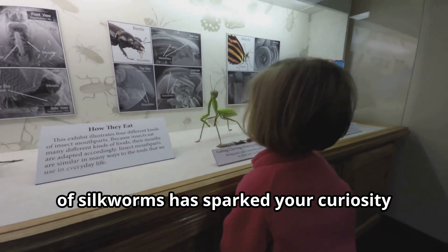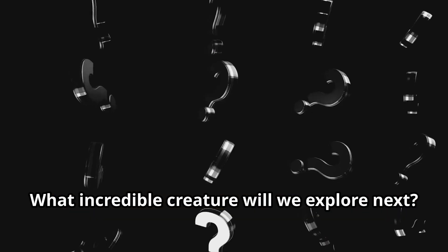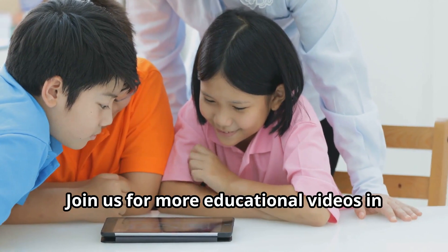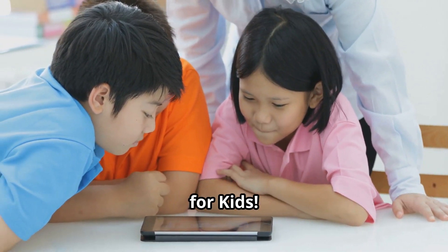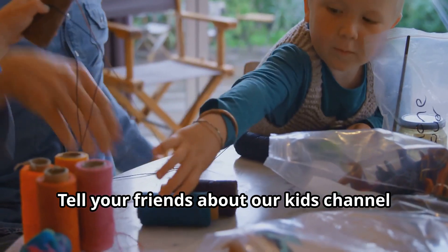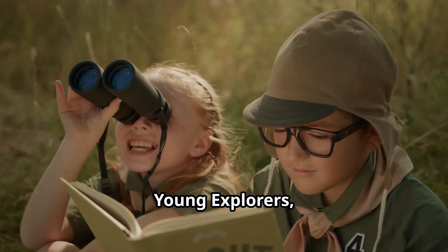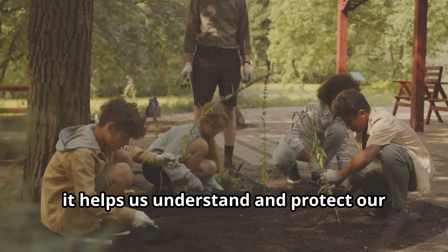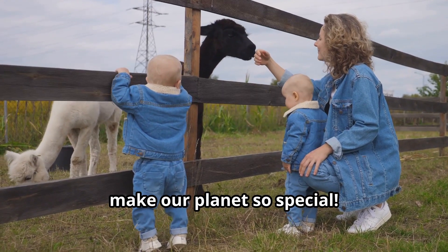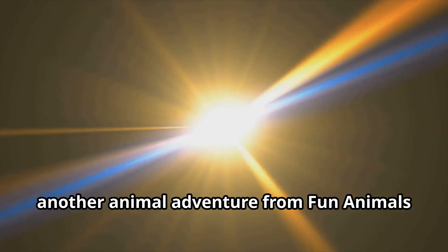We hope this adventure into the world of silkworms has sparked your curiosity. There's so much more to discover about the amazing animals we share our earth with. Join us for more educational videos in our next exciting episode on Fun Animals for Kids. Make sure to subscribe to our channel for more animal adventures and learning videos. Tell your friends about our kids channel where fun learning happens every day. Remember, young explorers, knowledge about animals isn't just fun — it helps us understand and protect our natural world for future generations. Keep exploring, keep learning, and keep loving the amazing animals that make our planet so special. See you next time!